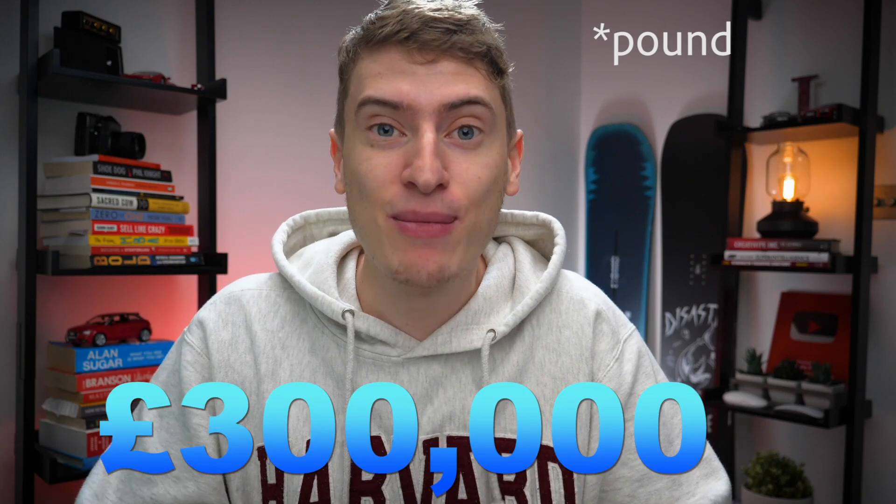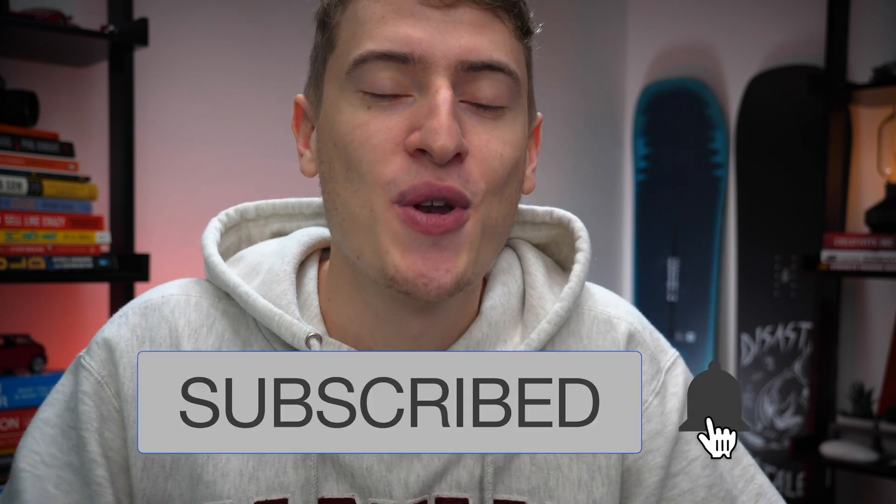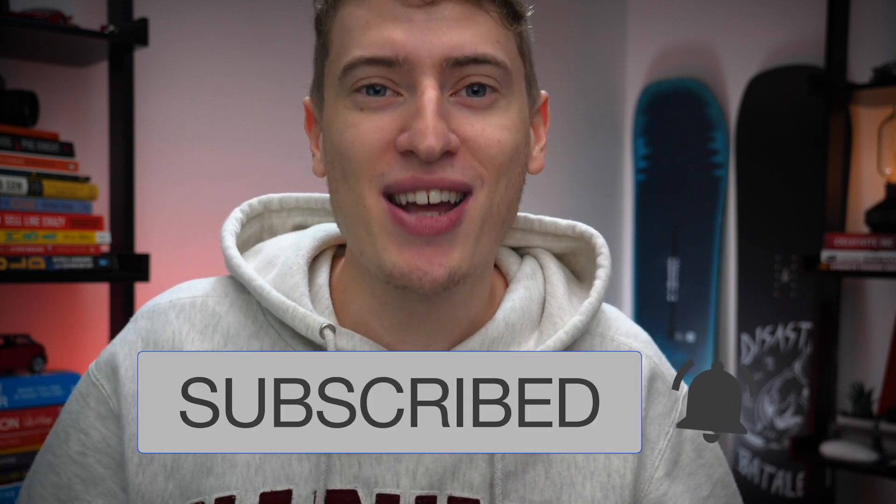I want to reveal the marketing behind our $300,000 Amazon FBA product — not just reveal the marketing, but reveal all the tactics involved in getting this product to basically the first page in a matter of days. This video, just like part one, took me five years to make because that's when I started my Amazon FBA business. Please smash the like button and hit subscribe so you know when I bring out new videos.